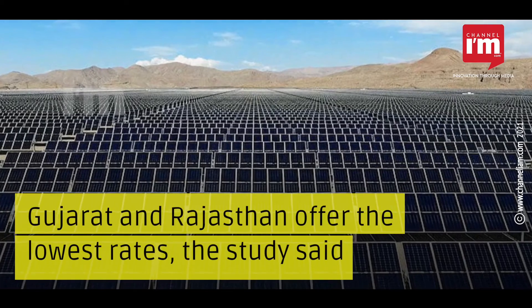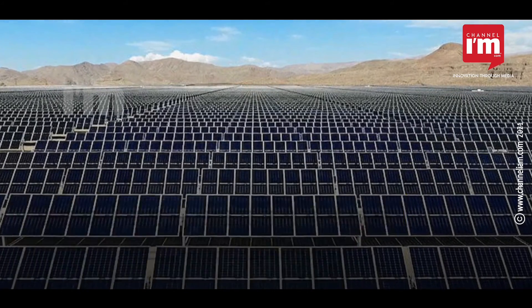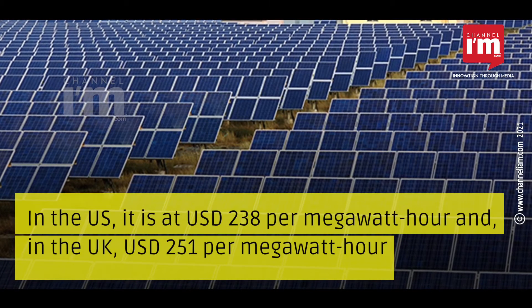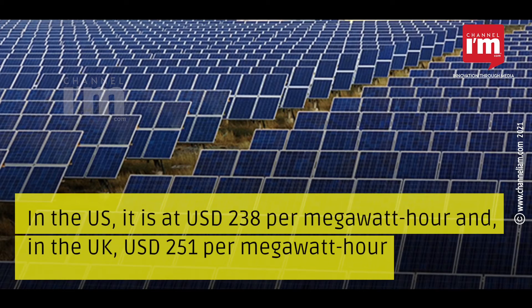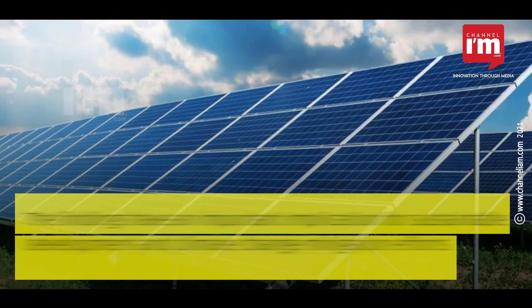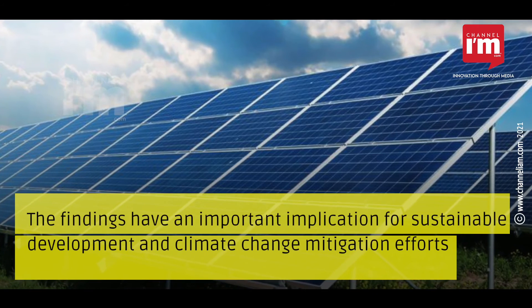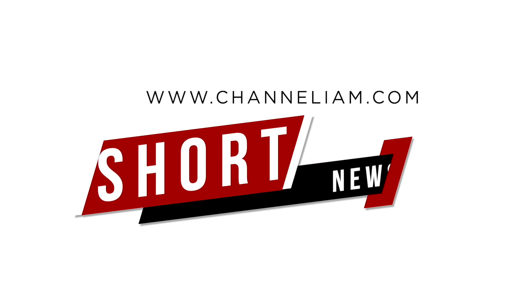Gujarat and Rajasthan offered the lowest rates, the study said. In the US, the cost is 238 US dollars per megawatt-hour, and in the UK it is 251 US dollars per megawatt-hour. The findings have important implications for sustainable development and climate change mitigation efforts.